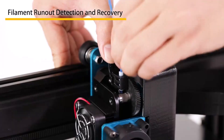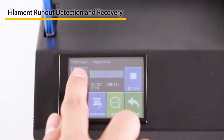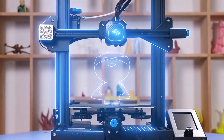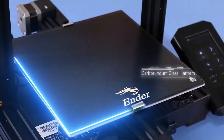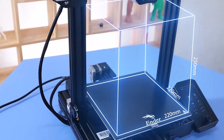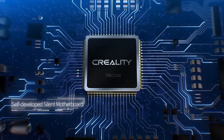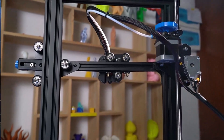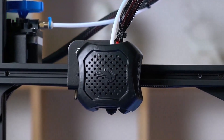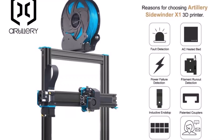3D printers are exceptional gadgets being used to create 3D items and models from digital documents. 3D printers have made wonders in the advanced world of printers. The process of making a 3D object uses an additive methodology, where an article is made by building up coatings one over the other until the complete item is formed. Each of these coatings is a finely cut flat piece of the final article to be made. So, let's get started.